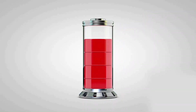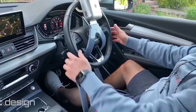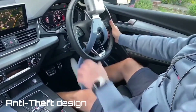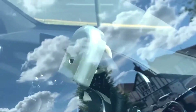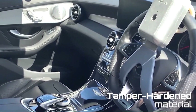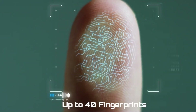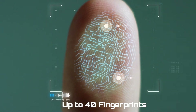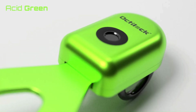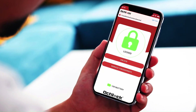The Octilock has a built-in fingerprint sensor that can store up to 40 fingerprints, allowing you to share it with family and friends. You can also unlock it using your smartphone via Bluetooth, so you don't need to be close to your car. It's a great option for anyone seeking secure, convenient theft protection, especially in high-crime areas or public parking. The price is £199.